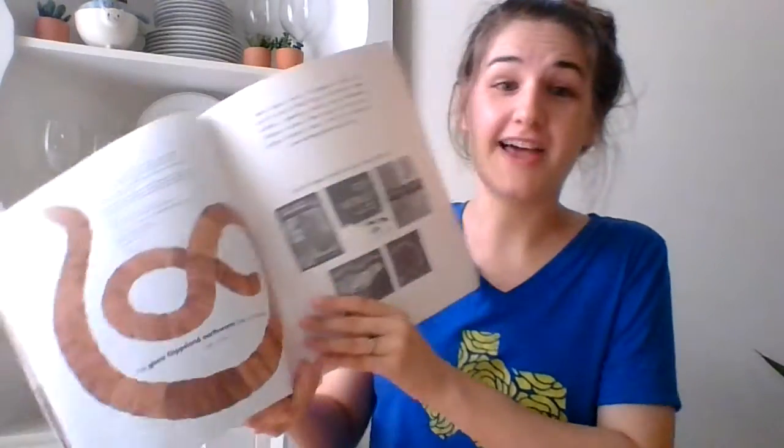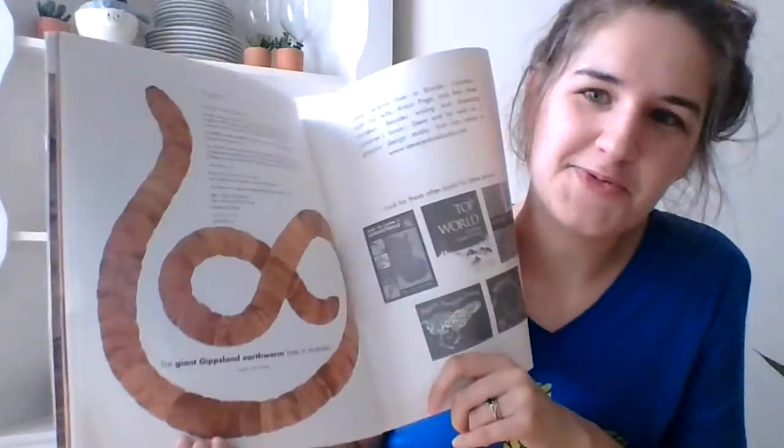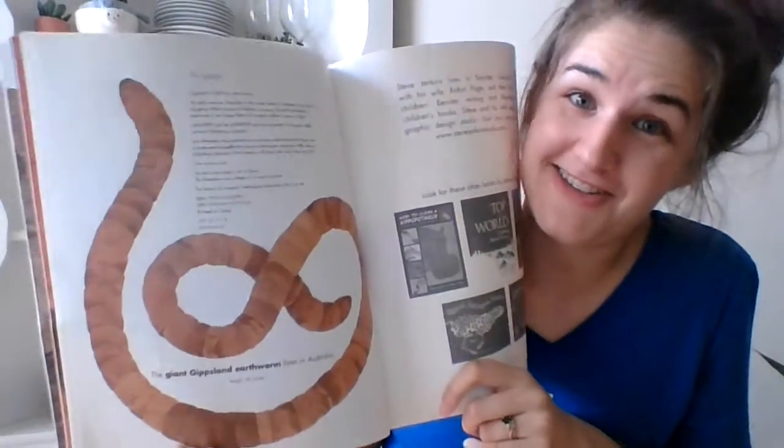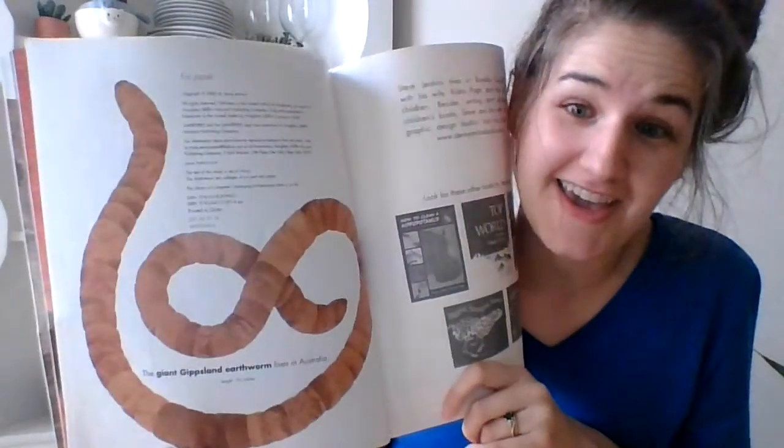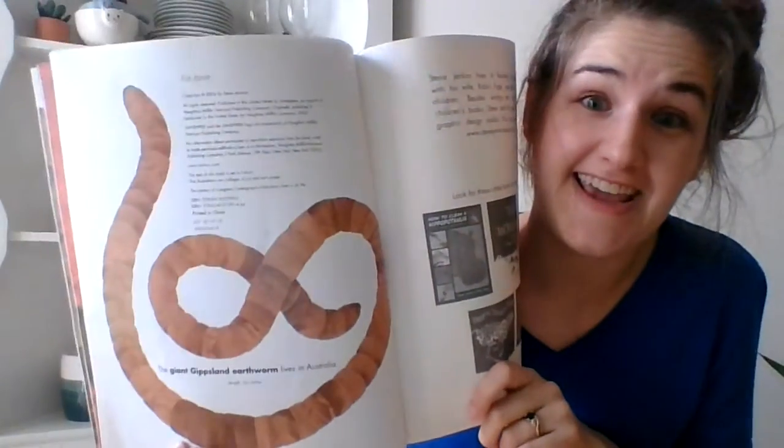And the last animal is a giant earthworm that lives in Australia. I think I would freak out if I saw a worm that was this big. It's very long — it's almost as long as a snake.